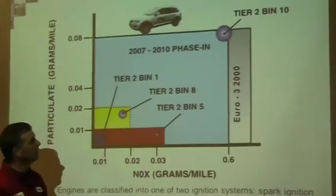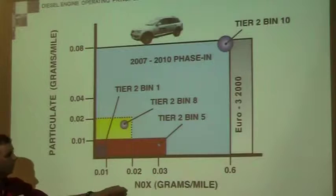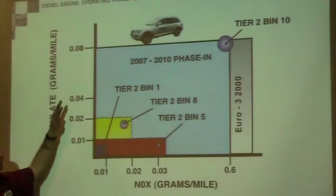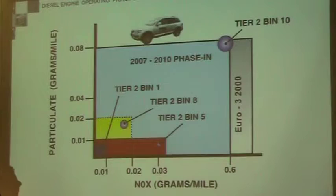The important thing here is this volume — this is nitrous oxide. In diesels, the two things we're trying to regulate are nitrous oxide and particulate, which is the black soot coming out. This column is particulate matter and down here is nitrous oxide.